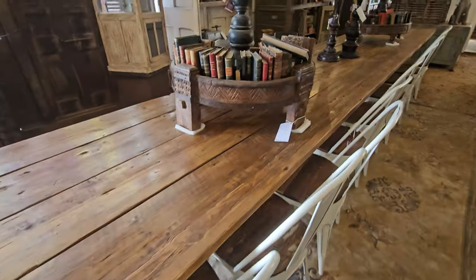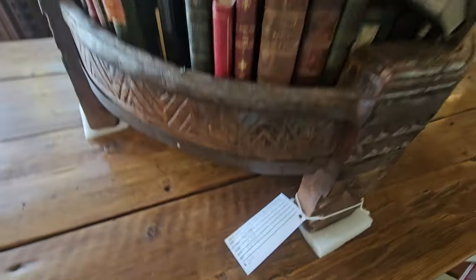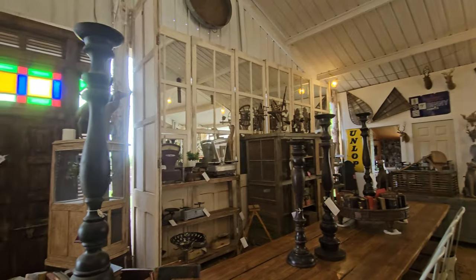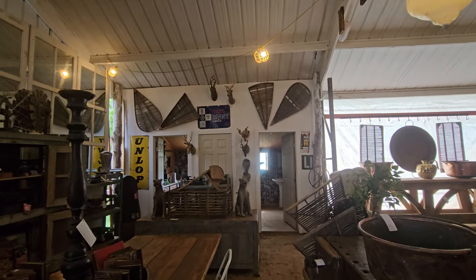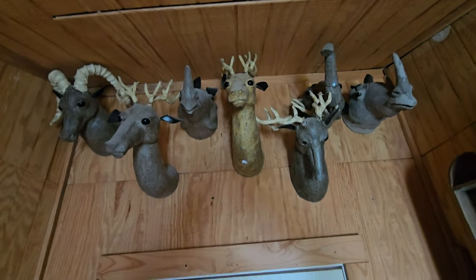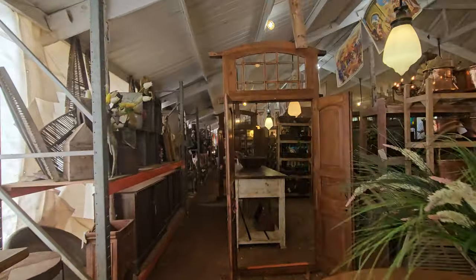We'll head up the other side of the store here. Now you have a good feel for all of this beautifulness in here. You never know what you're going to find where. Let's head on up to the front and look around this side here.